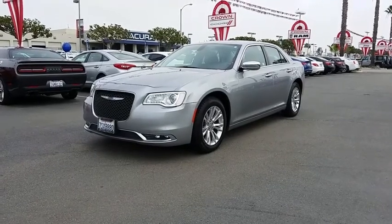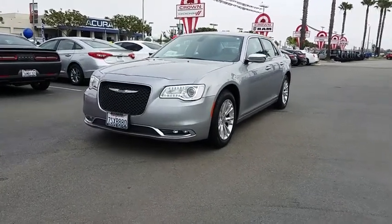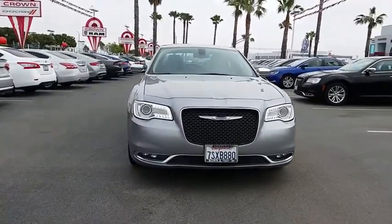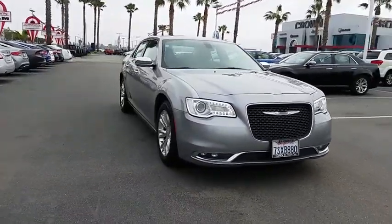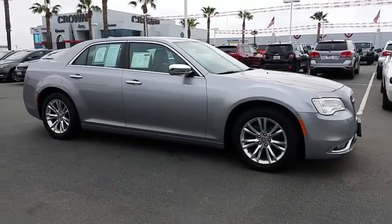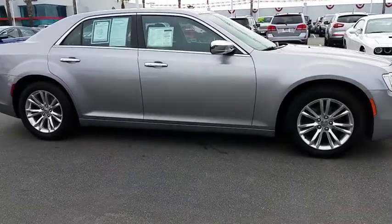2016 Chrysler 300. The Chrysler 300 combines sport and luxury in one unique and powerful package. If you're looking for elegance and performance, the 300 delivers. This vehicle has less than 50,000 miles.